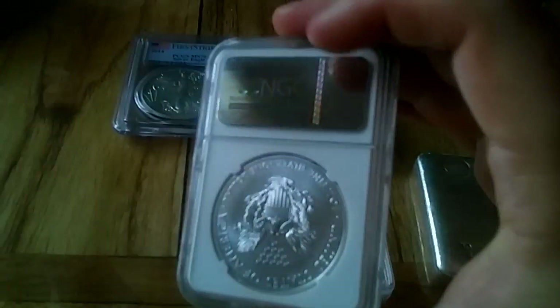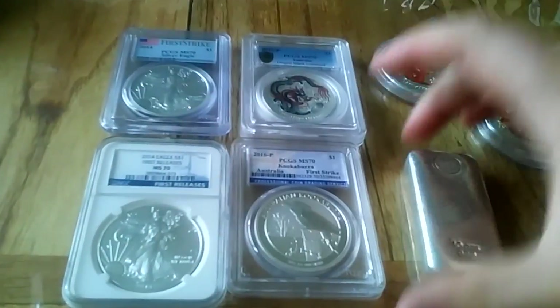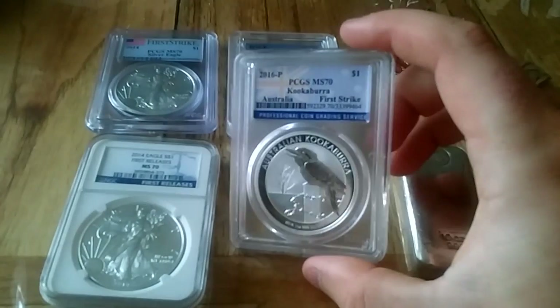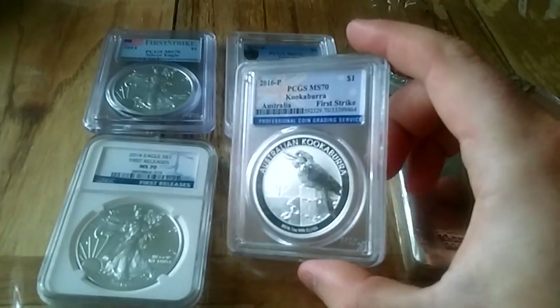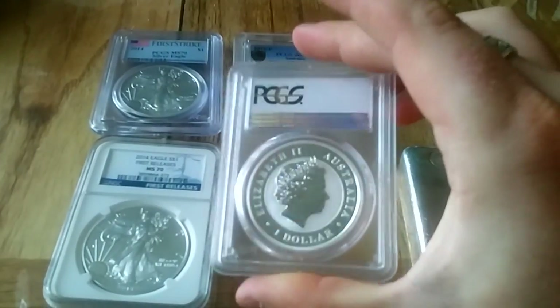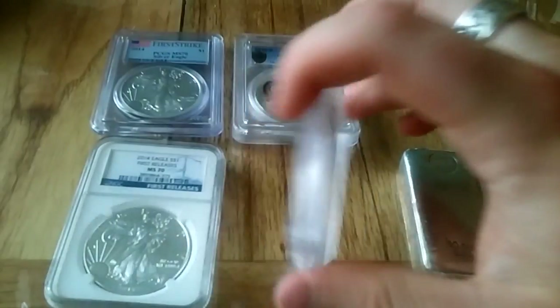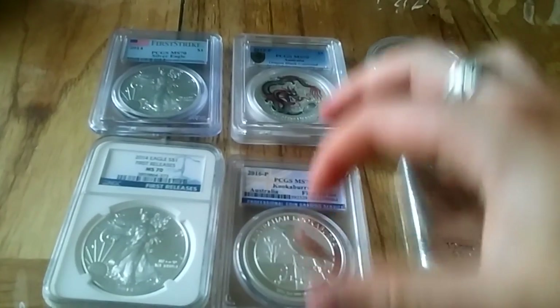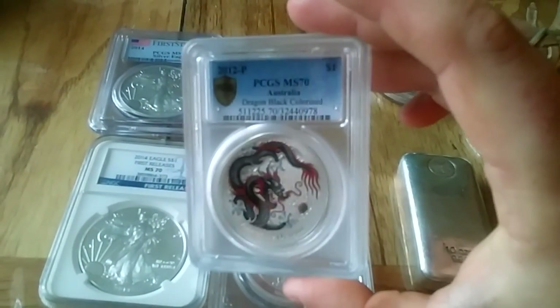I've also picked up off eBay this MS70 2016 Kookaburra. Again, it's an investment for the future — I'm hoping it'll go up in value over time with the grading there.